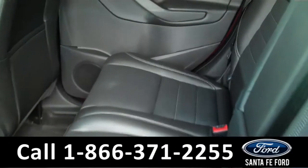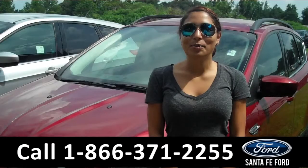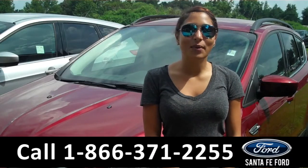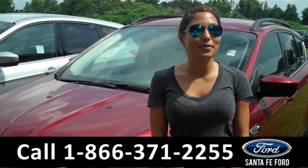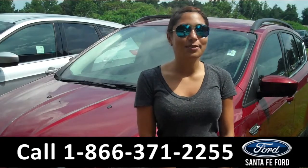Here, we have the rear seats. That was a brand new 2015 Ford Escape. For more information about this vehicle, please visit us on the web at SantafeFord.com. Thanks for watching.